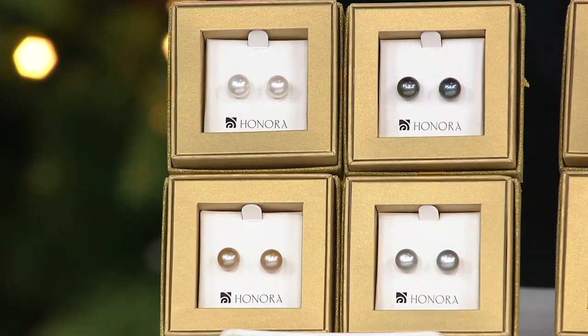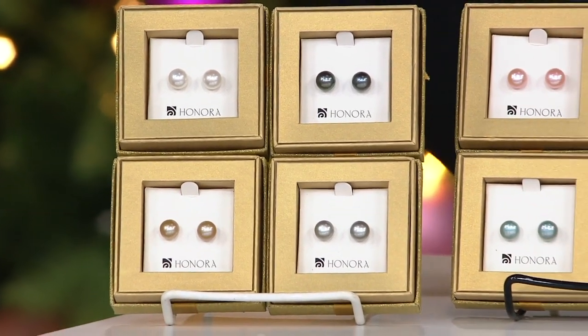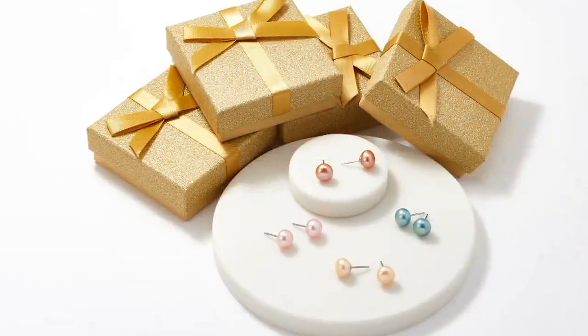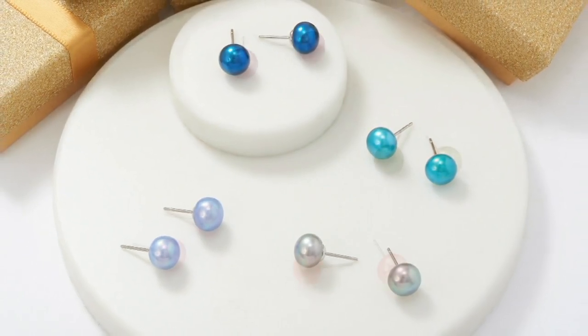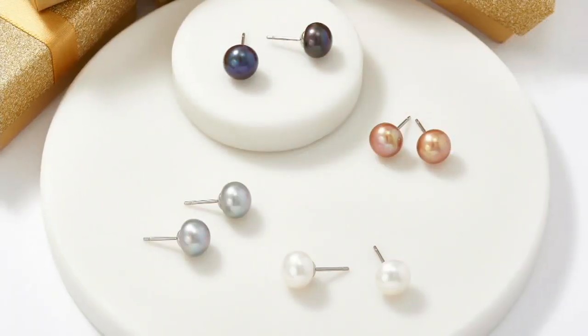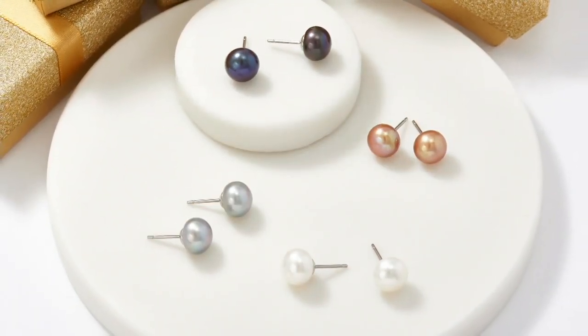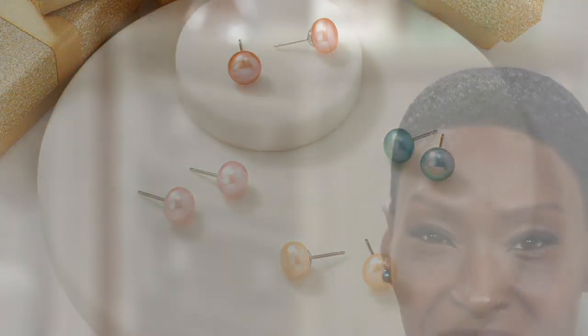$6 gets it home. One of the things I love is giving a variety of the same thing — you hand out 9-millimeter Honora pearls to all your daughters and daughter-in-laws, but somebody gets the white, somebody gets the gray, somebody gets the black. This is also the greatest Secret Santa gift on the planet — no one will ever believe you spent 10 bucks on a pair of pearls, not with Honora written in the box.